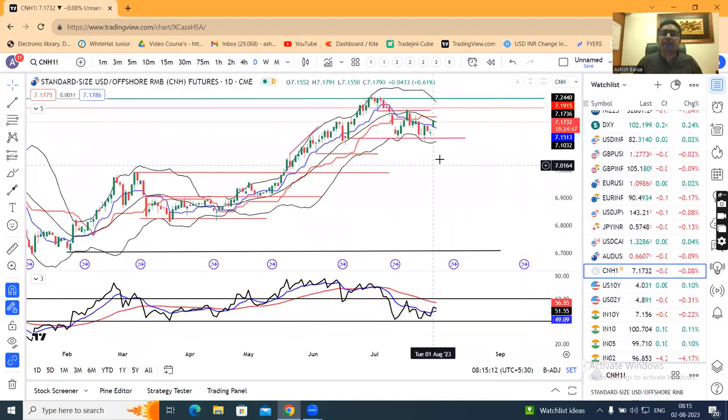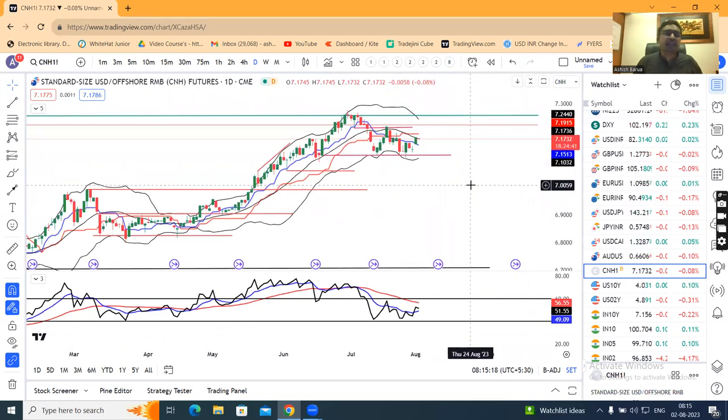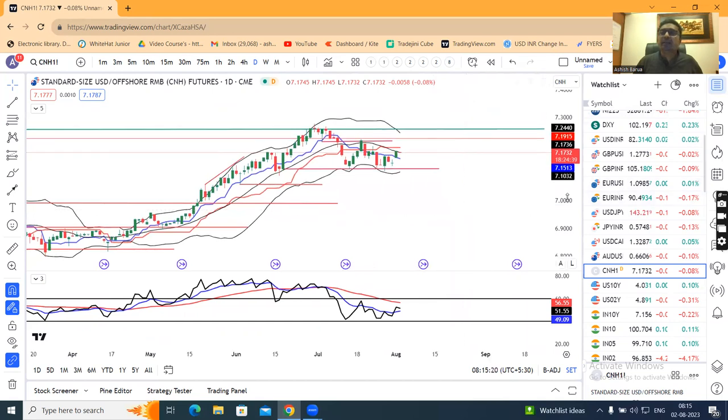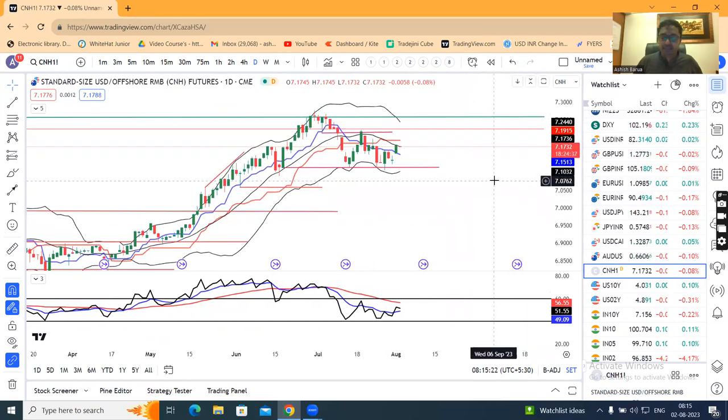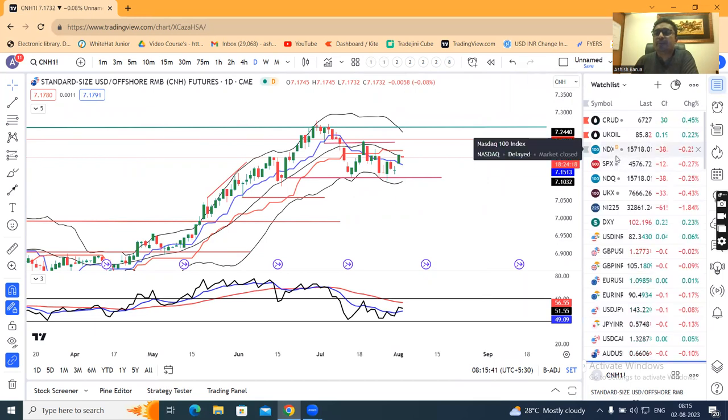CNH is now at 7.173. There is a possibility of PBOC intervention. If the PBOC intervenes, we can expect some movement, and that will put some sort of pressure on the rupee as well.